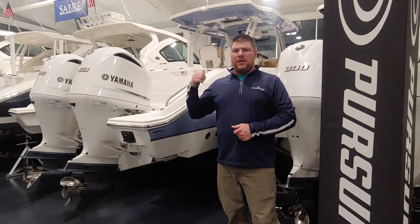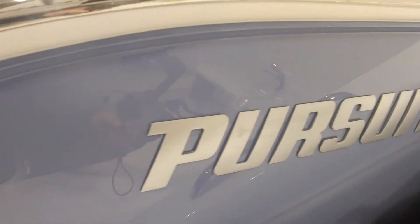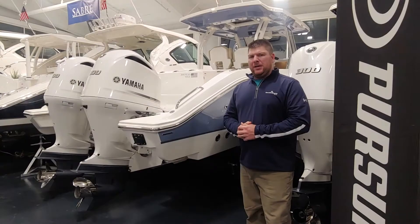It's Mike Pasadene here from South Shore Marine in Huron, Ohio, and behind me here I have one of our best-selling models. It's the 328 Pursuit Sport 2021, and let's take a peek.